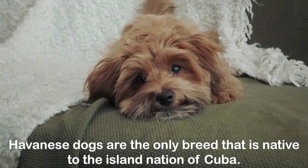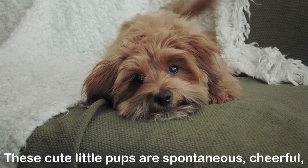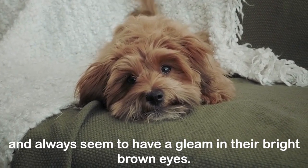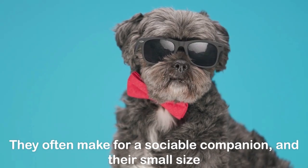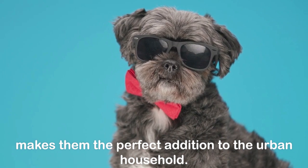Havanese dogs are the only breed native to the island nation of Cuba. These cute little pups are spontaneous, cheerful, and always seem to have a gleam in their bright brown eyes. They often make for a sociable companion, and their small size makes them the perfect addition to the urban household.